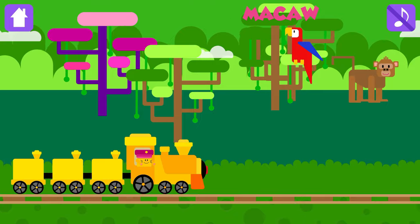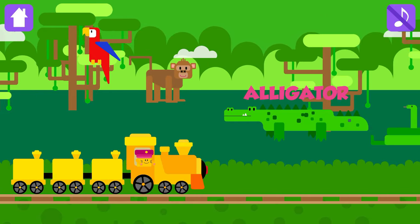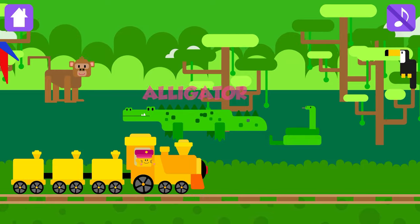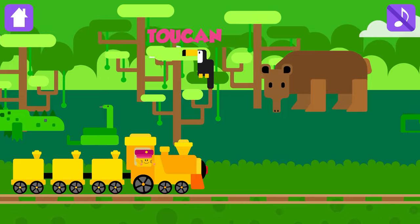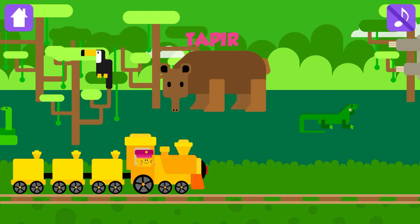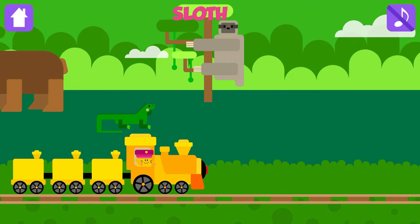Macaw! Monkey! Alligator! Snake! Toucan! Tapir! Iguana! Sloth!